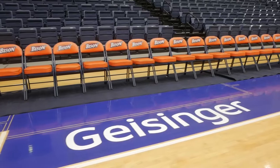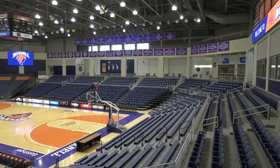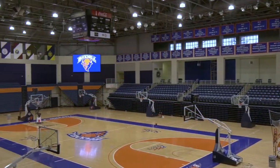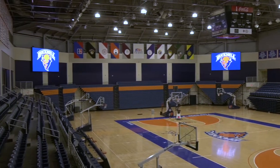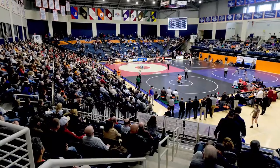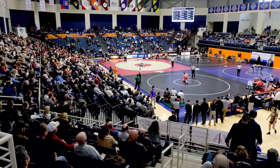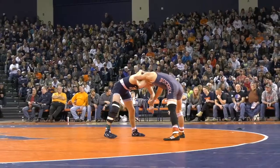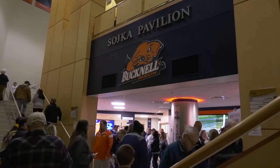On non-game days, the lower grandstand seating retracts, and Sojka Pavilion transforms into a multi-purpose practice facility. As many as eight baskets can be put into use, and the Bison basketball teams have the advantage of practicing every day on their home floor. Sojka Pavilion has also served as the host of major wrestling competitions, such as the EIWA championships and dual meets against national powers such as Penn State and Iowa. Other campus events and concerts have also been held in Sojka Pavilion.